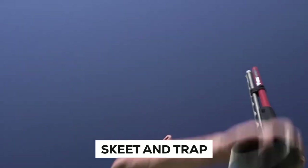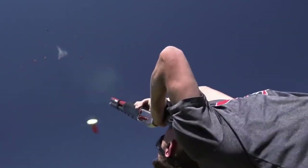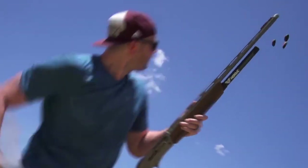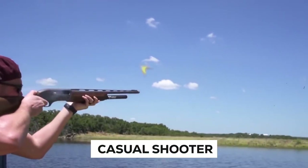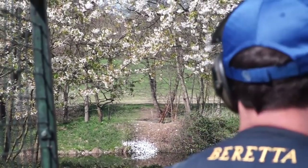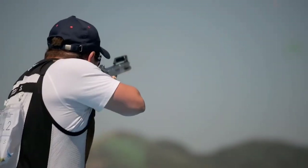Unlike American Skeet and Trap, which is identical at every range, each sporting clay course is distinct. Sporting clays allow you to try a range of challenging shots that necessitate strong technique and shooting instincts, rather than the muscle memory required to be an expert at Skeet or Trap. The casual shooter doesn't need to spend tens of thousands of dollars to locate their own finest shotgun for sporting clays, despite the fact that you will see many experts shoot expensive over-unders on sporting clays.